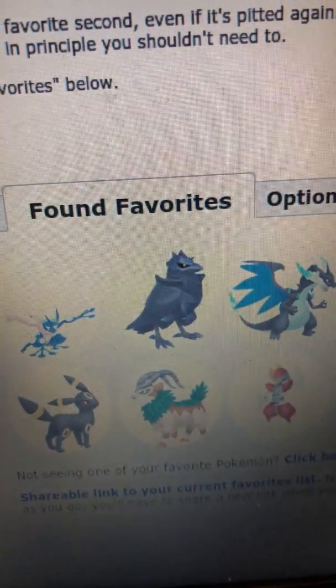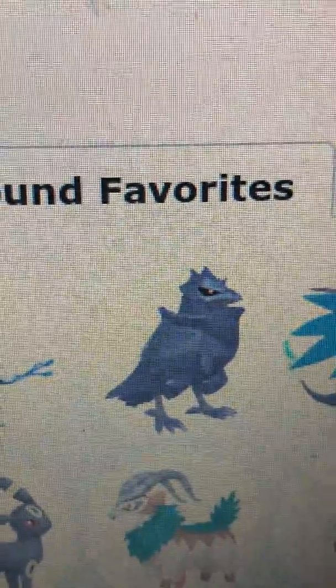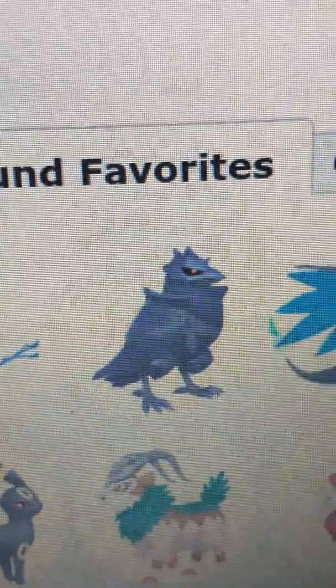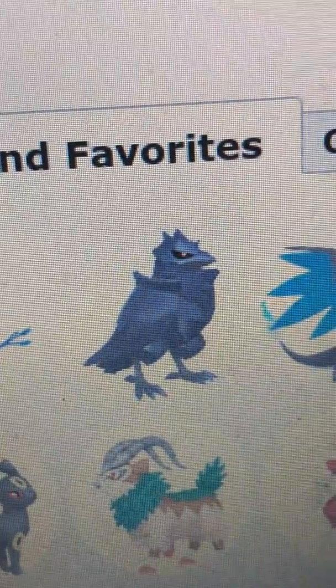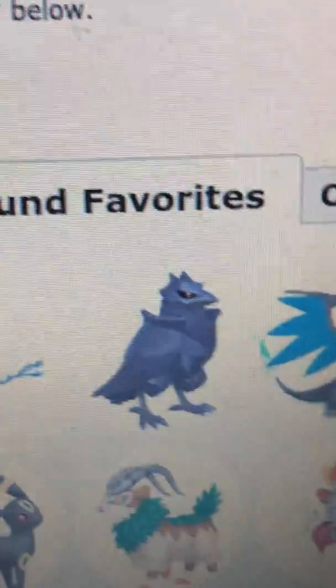Then there's Corviknight. I think it also is a pretty nice design. I think most of what I say is just nice design — it ends up being what I say most. But I like the look of Corviknight, and he's actually one of the more newer Pokémon, I believe.